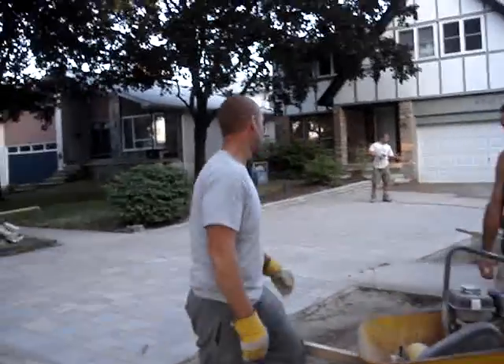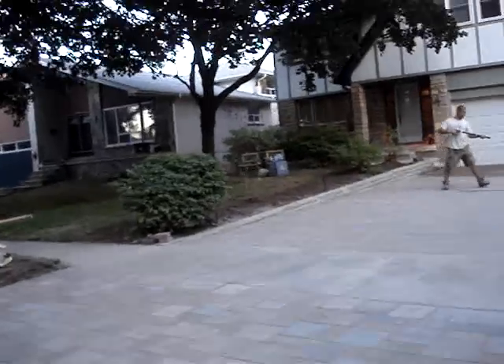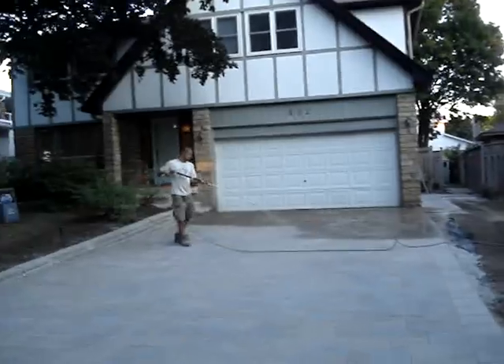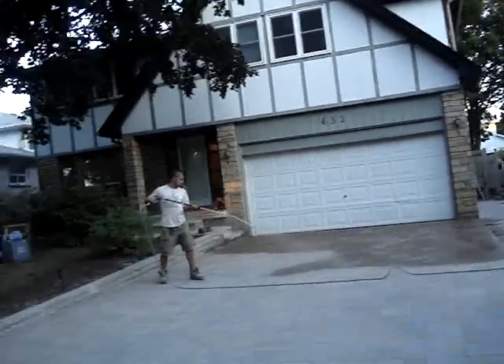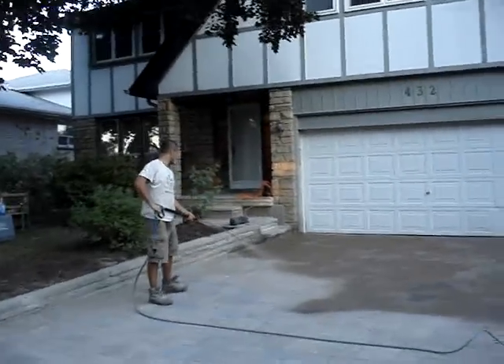Last phase of polymeric sand installation on this beautiful driveway. Watch it — gently, gently spray a mist of water.